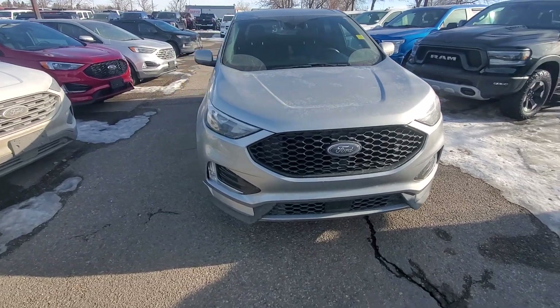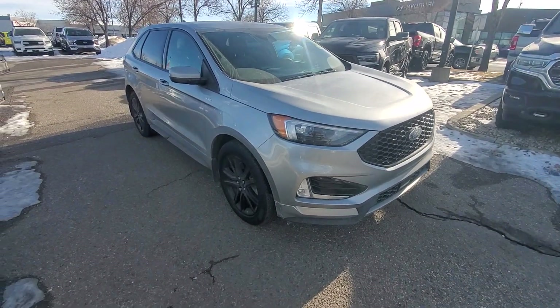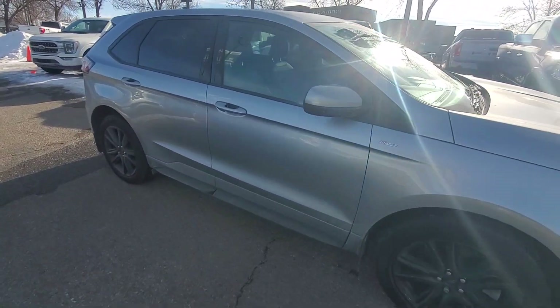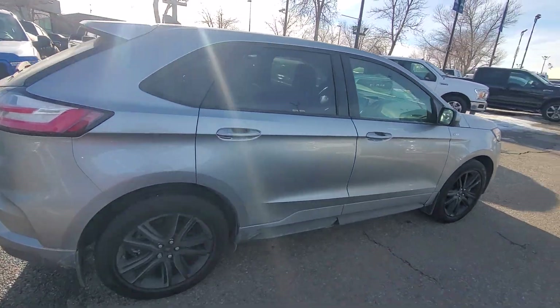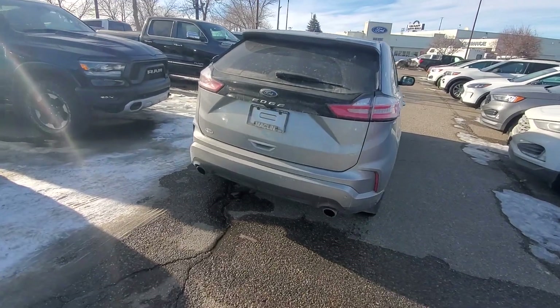It is a little bit dusty here — just the snow melting and everything. It's a 2021 Edge ST Line in silver. I love this silver. You may not be able to see it's a little dusty there, but it's in very, very good shape.